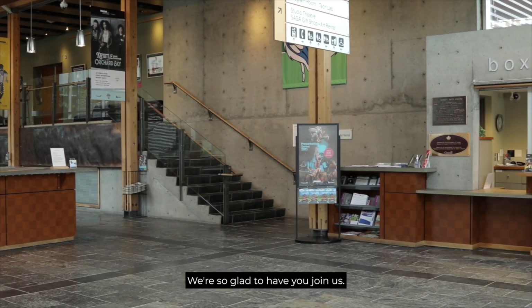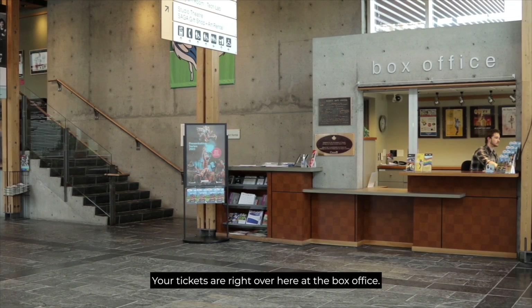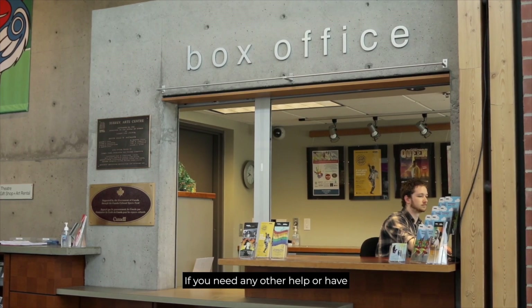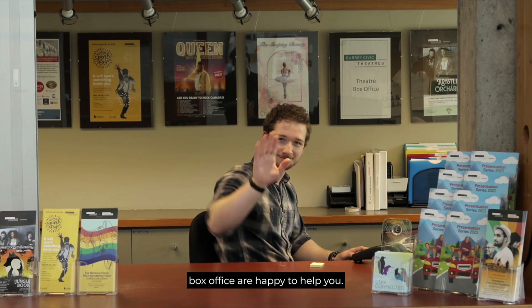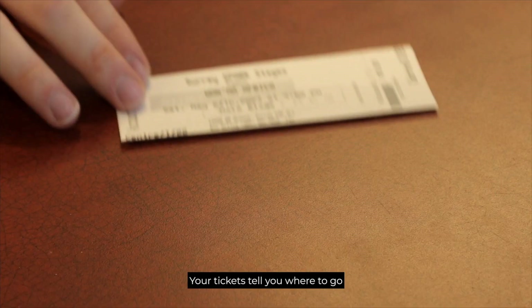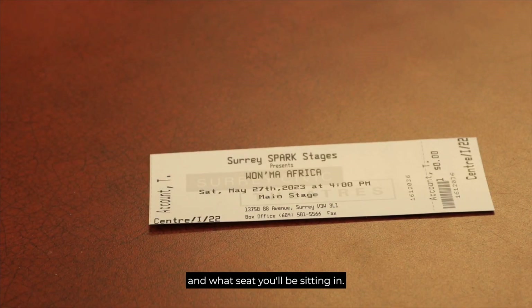We're so glad to have you join us. Your tickets are right over here at the box office. If you need any other help or have any questions, staff at reception or at the box office are happy to help you. Your tickets tell you where to go and what seat you'll be sitting in.